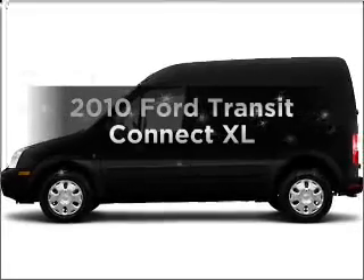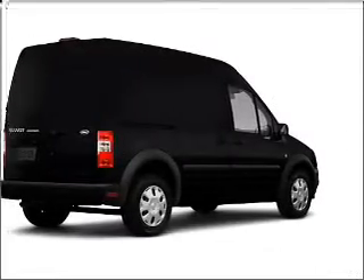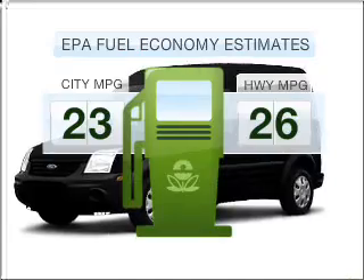Check out this 2010 Ford Transit Connect. Travel the roads in style and comfort in this great vehicle. Run all over town and back home again without worrying about filling up when driving this fuel efficient ride.